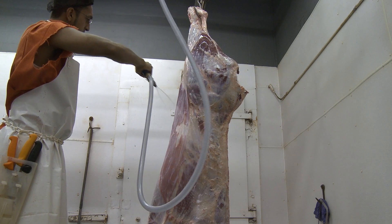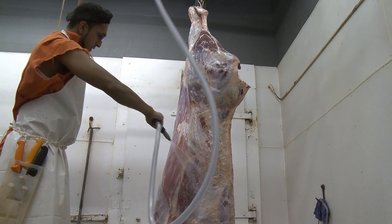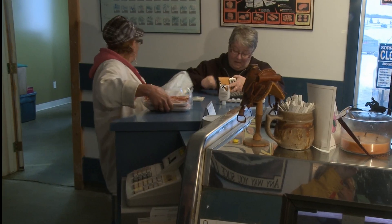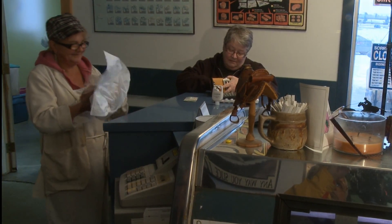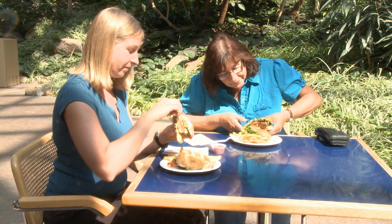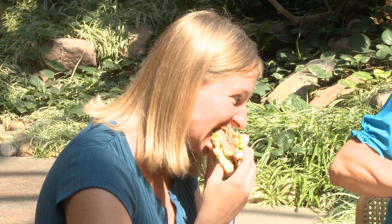Food safety is important to everyone, from producers to food processors, to the consumer, to our families. Consumers expect the food they eat to be safe. And processors and workers want to be sure that no one gets sick because of the meat processed at their facility.